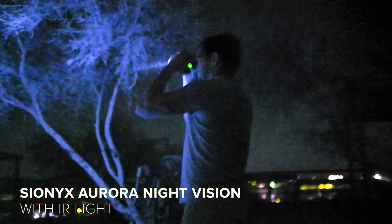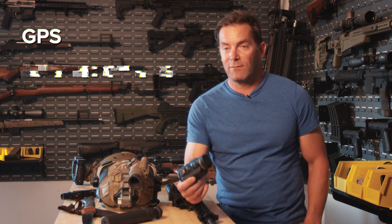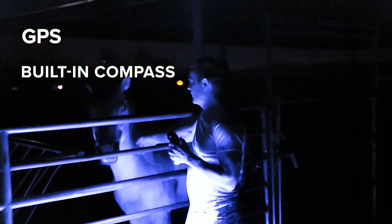Some of the advantages that digital night vision gives you over analog is the amount of features. Having a color spectrum in there gives you the ability to pick out shapes and objects that you might not otherwise be able to. You've got a GPS on board with this, you have a compass on board with this, and you also have the ability to take either stills or video.